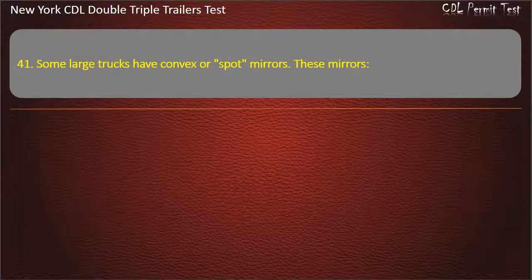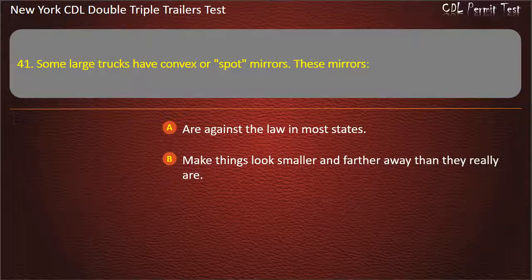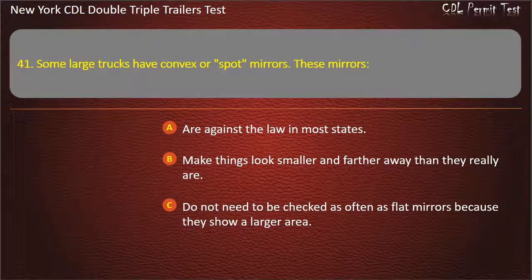Question 41: Some large trucks have convex or spot mirrors. These mirrors. Are against the law in most states. Make things look smaller and farther away than they really are. Do not need to be checked as often as flat mirrors because they show a larger area. Answer: Make things look smaller and farther away than they really are.